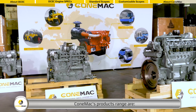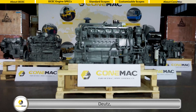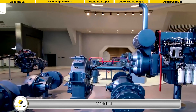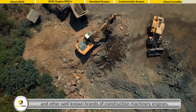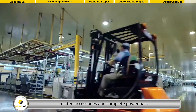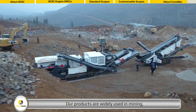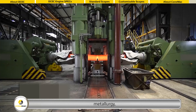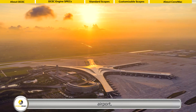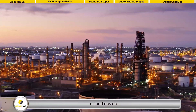Conemac's product range includes Caterpillar, Cummins, Deutz, CAMC, Weichai, and other well-known brands of construction machinery engines, related accessories, and complete power packs. Our products are widely used in mining, metallurgy, loading and unloading, airport, forklift, oil and gas, and more.